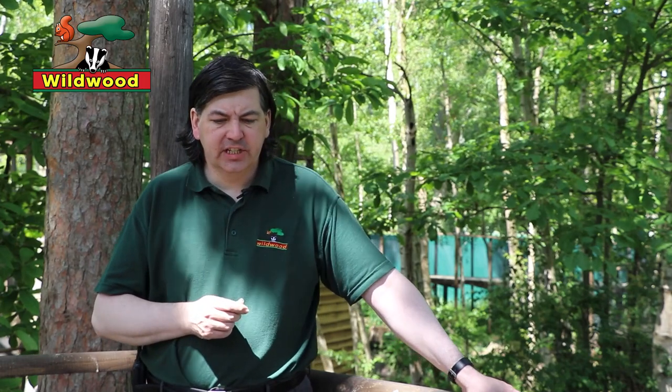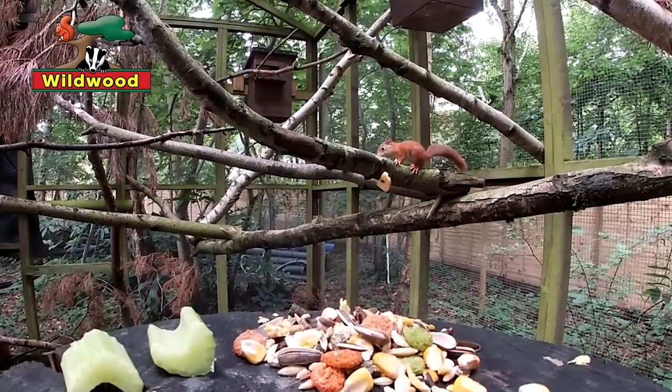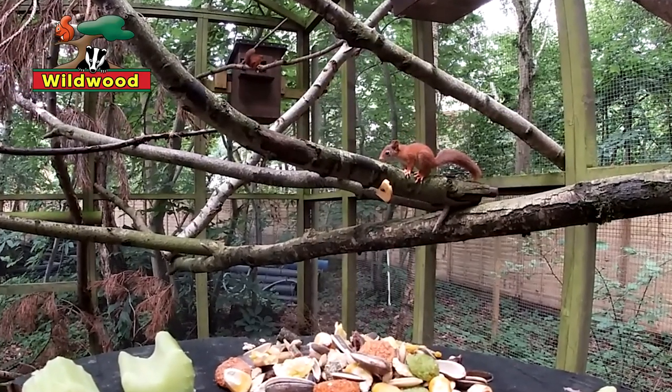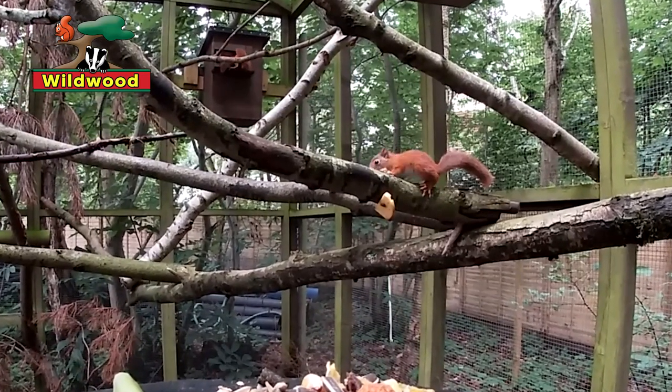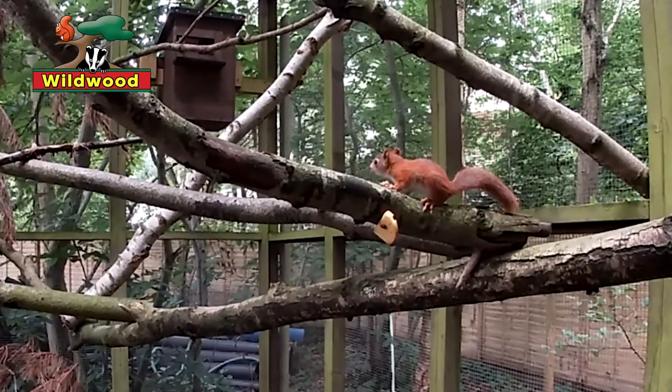Why did they take over from the red squirrels? A couple of different reasons. First, the greys are a little bit larger and frankly a bit bossier than the red squirrels. Also they have the ability to eat seeds and nuts at an earlier stage than the reds. As one colleague described it — imagine you can eat a banana when it's nice and yellow, but the grey squirrel can eat the banana when it's still green. That means he's going to get to the food before you do and you're never going to get a banana.